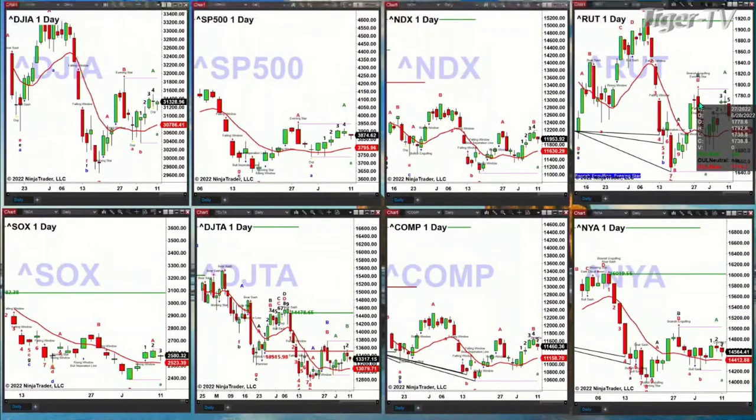In the case of the Russell 2000, the key level it's trying to deal with is the high from June 28th, and that high is 1,792.60. The semis are likely going to target the level from June 28th as well — that's at 2,758. The Dow Transports want to eventually make a move up to the June 28th swing point — that high is 13,773.